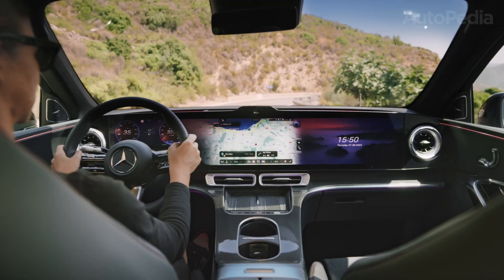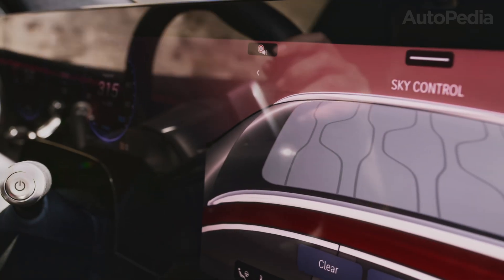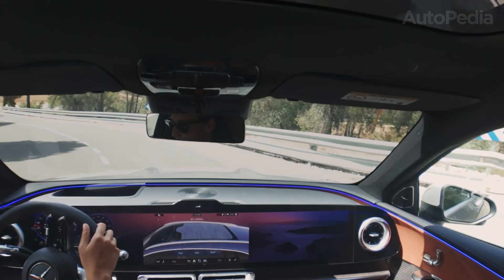The Mercedes-Benz lineup is going through one of the biggest transformations in its history, and today we have two models that perfectly demonstrate the shift into the electric era.